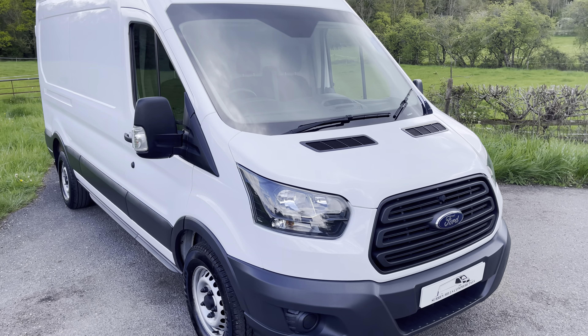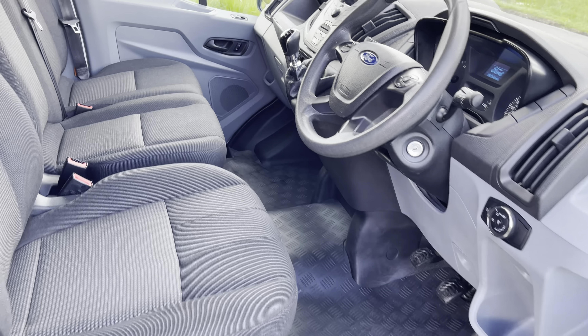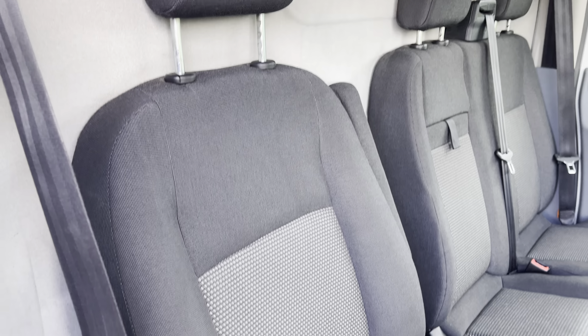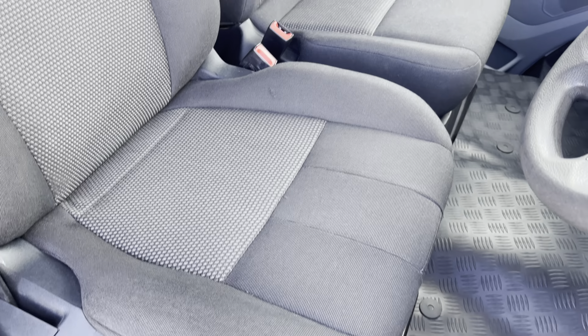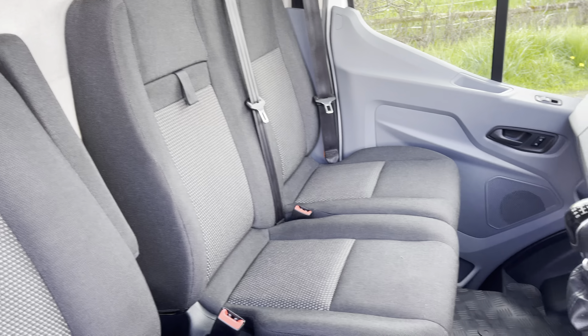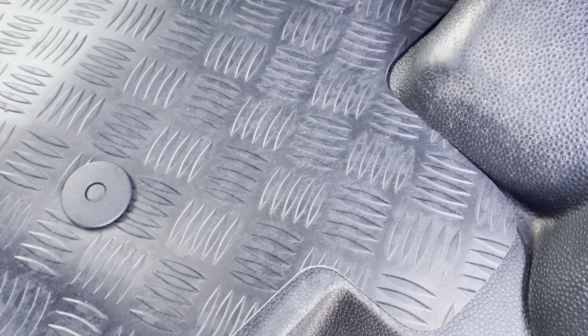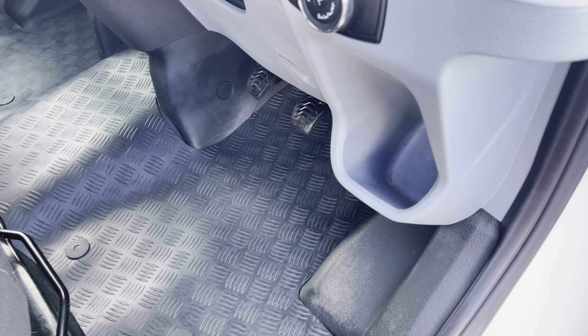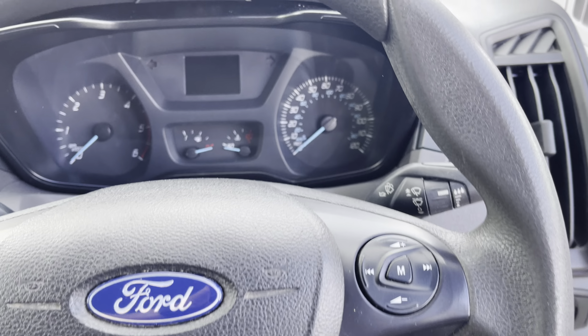Let's take a look inside. All seats have been shampooed — no damage, no tears, no holes in them, nothing untoward. That's the driver's seat and the passenger seats as well. There's a new floor mat on the floor and the floor underneath is intact.